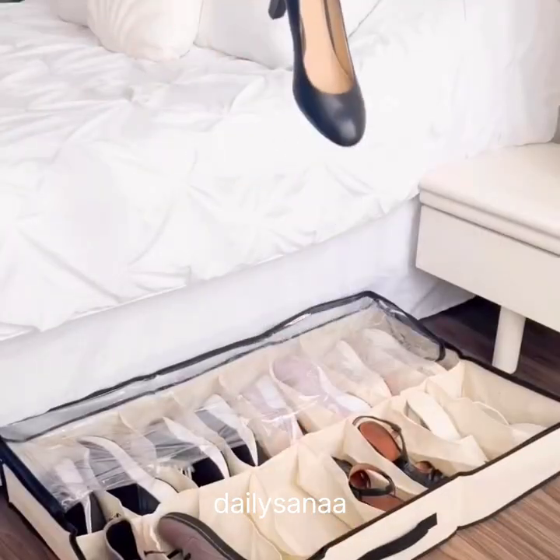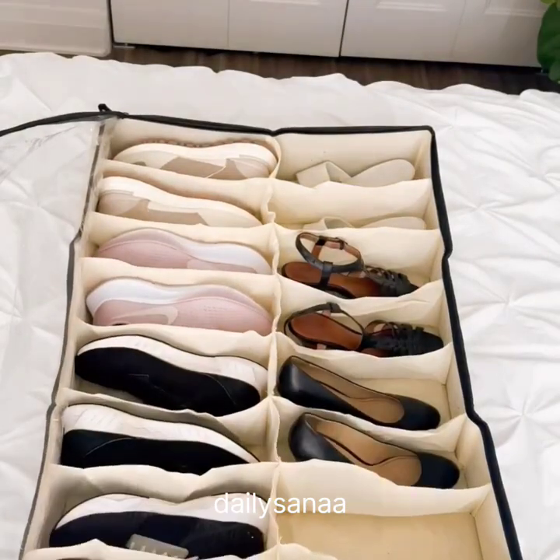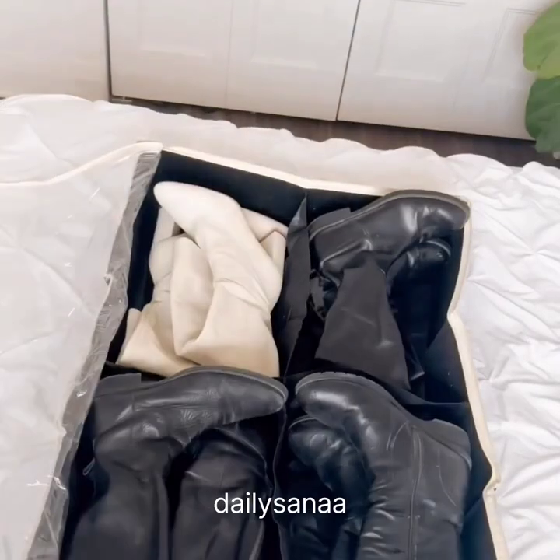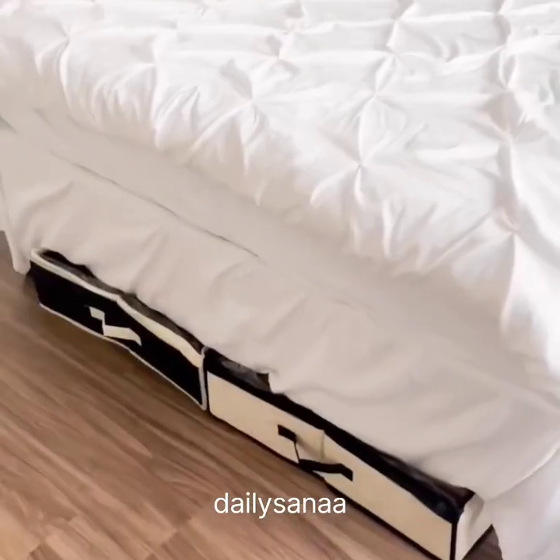Amazon Bedroom Favorites. This underbed shoe organizer comes in a pack of two and can fit up to 16 pairs of shoes and four pairs of boots. It also comes in black and can be tucked in horizontally or vertically under the bed.